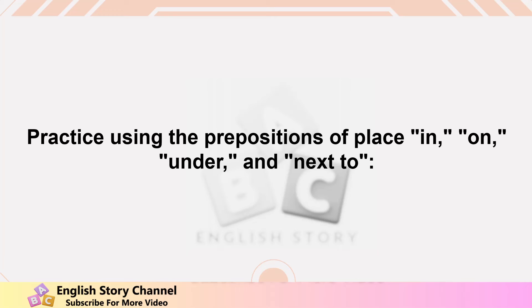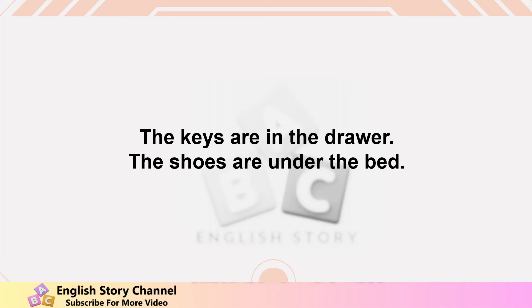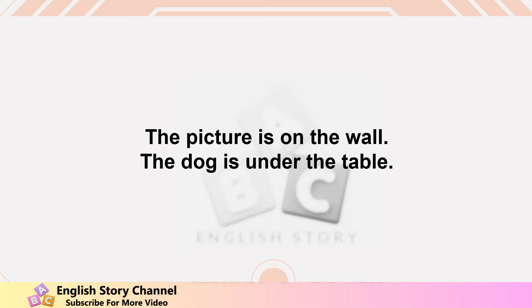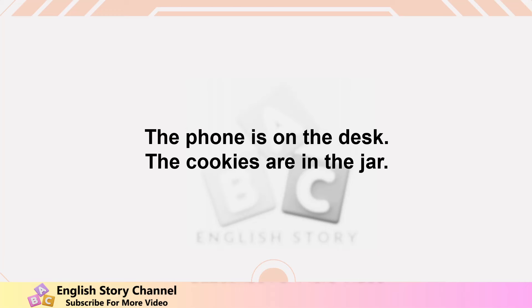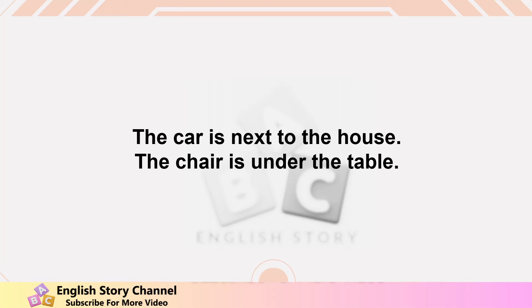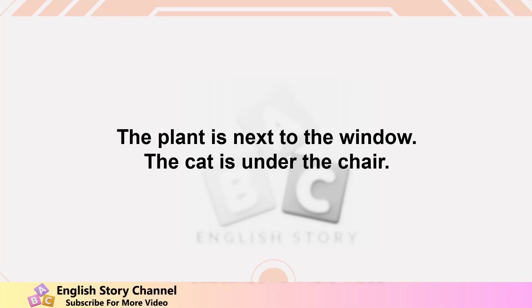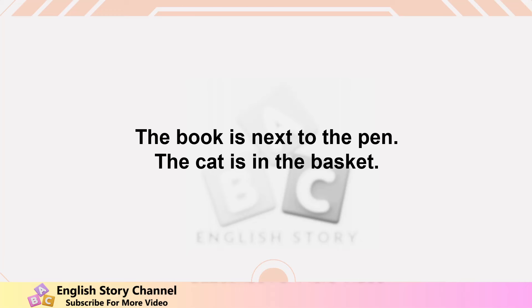More example sentences: the cat is on the chair, the book is on the table, the keys are in the drawer, the shoes are under the bed, the lamp is next to the sofa, the pen is in the pencil case, the picture is on the wall, the dog is under the table, the vase is on the shelf, the box is next to the door, the phone is on the desk, the cookies are in the jar.